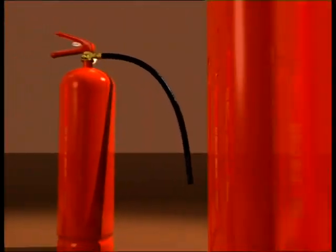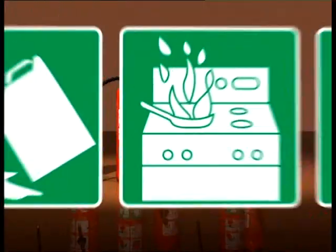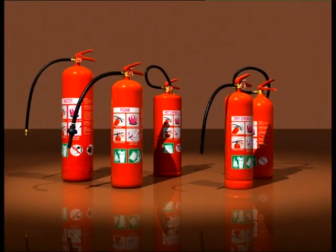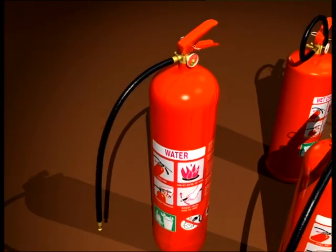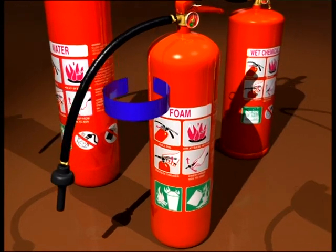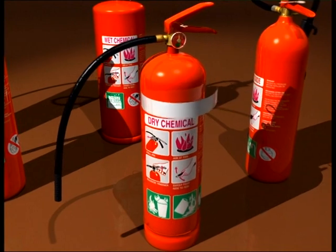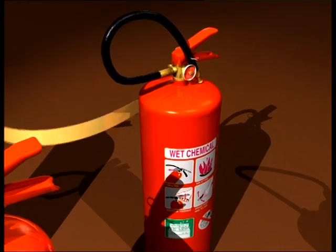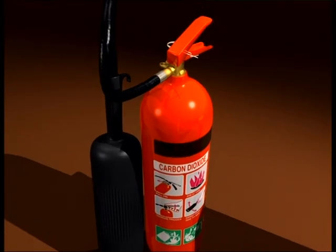It's vital to use the correct fire extinguisher for the type of fire you are facing. Later model extinguishers display green picture labels, which indicate the types of fires for which they are suitable. Fire extinguishers are red and are colour coded with a band that indicates the type of substance they contain. Water extinguishers are all red in colour. Foam extinguishers are colour coded with a blue band. Dry chemical powder extinguishers are colour coded with a white band. Wet chemical extinguishers are colour coded with an oatmeal band. Carbon dioxide extinguishers are colour coded with a black band.